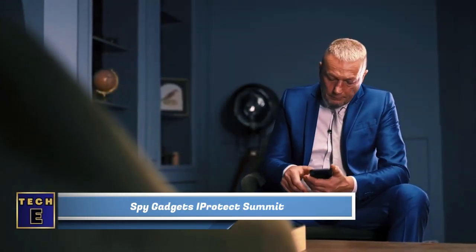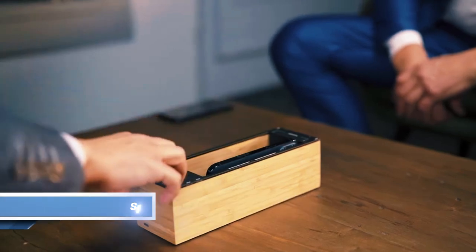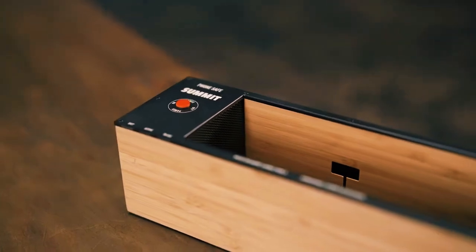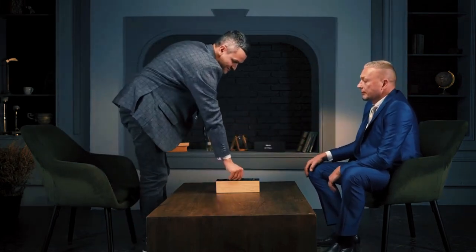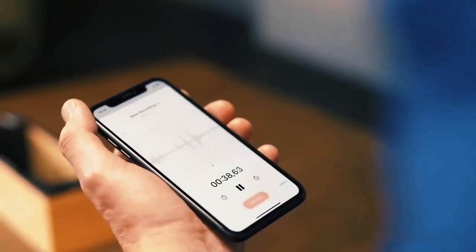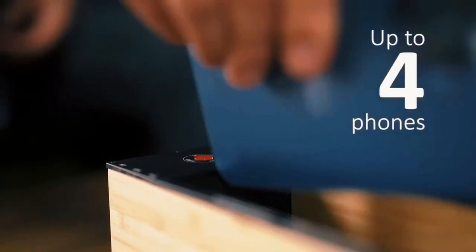Spy Gadgets iProtect Summit. Are you worried about the security of your important meeting? This stylish wood stand known as Phone Safe Summit is more than meets the eye. It's an advanced tool designed to block phone microphones and prevent eavesdropping. Using non-filtrable ultrasonic interference technology, it ensures that your conversations and sounds remain secure from any unwanted recording. With the Summit's capacity to hold up to 4 phones, you can protect the privacy of your entire team all at once.